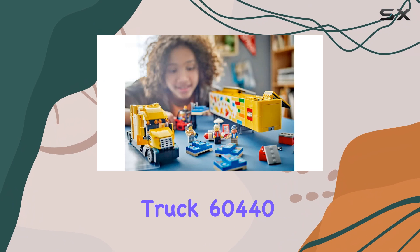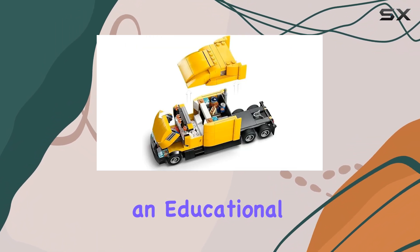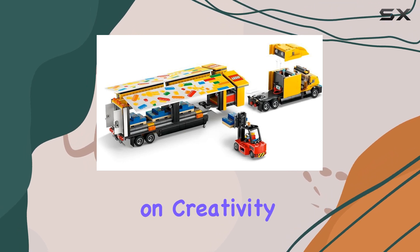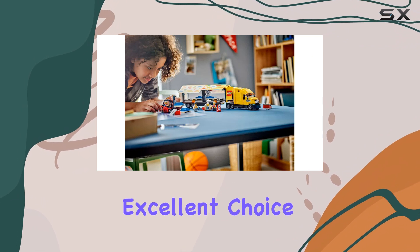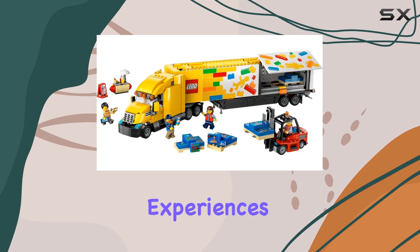Overall, the LEGO City Delivery Truck 60440 is more than just a toy — it's an educational tool wrapped in an engaging playset. With its emphasis on creativity, learning, and interactive fun, it's an excellent choice for young builders looking to expand their LEGO City and enhance their playtime experiences.